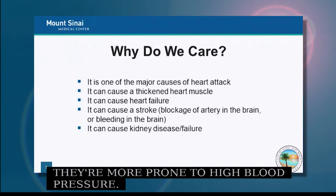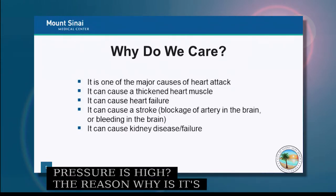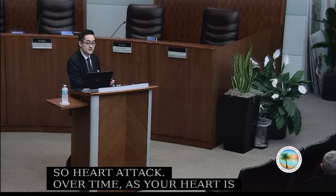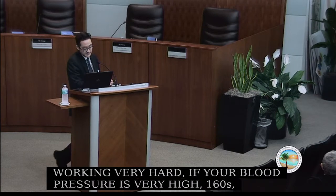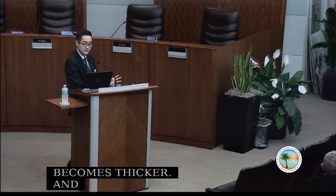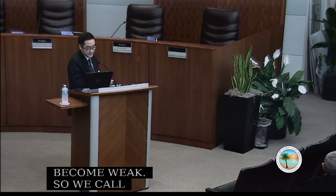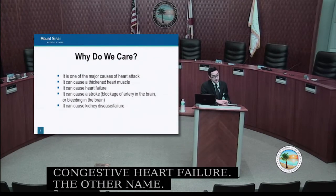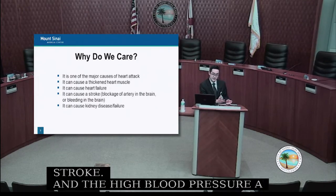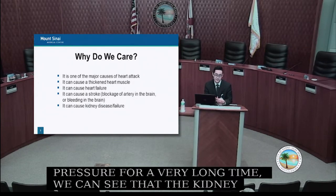Why do we care that blood pressure is high? It's a major risk factor for heart disease and heart attack. Over time, if blood pressure stays very high — systolic in the 160s or 170s — the heart muscle becomes thicker, and can eventually become weak, which we call heart failure or congestive heart failure. High blood pressure also increases the risk of stroke and damages the kidneys, potentially leading to dialysis.